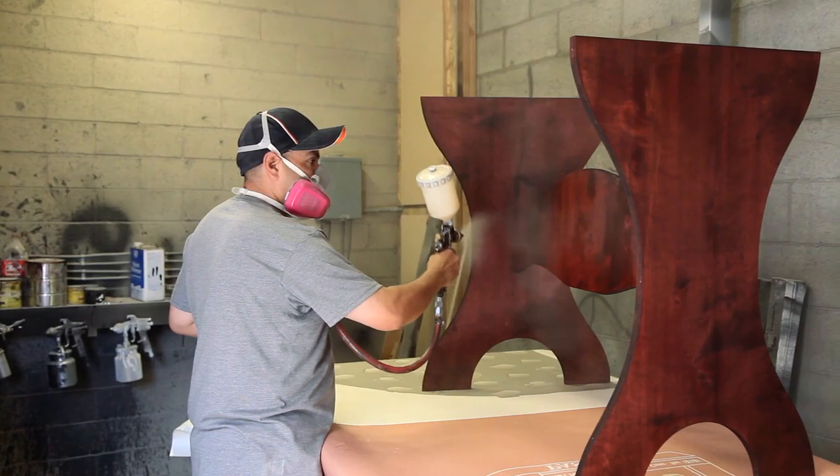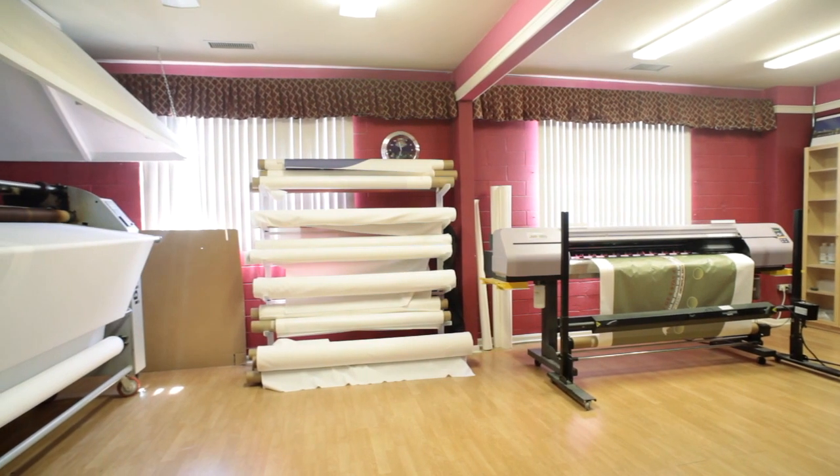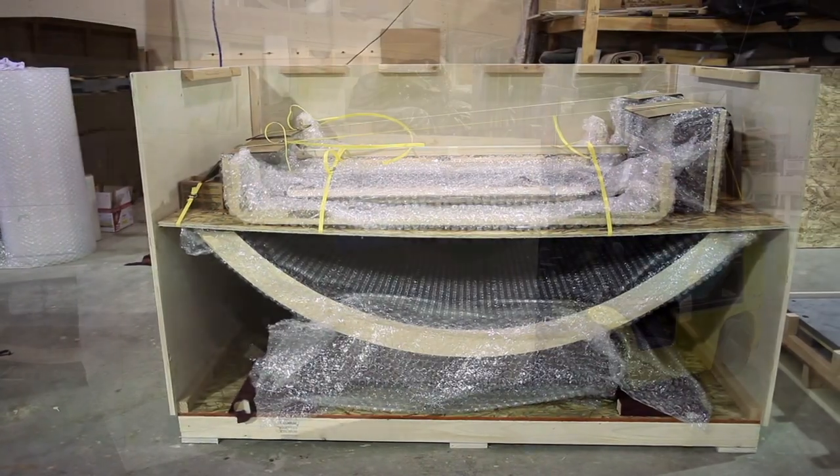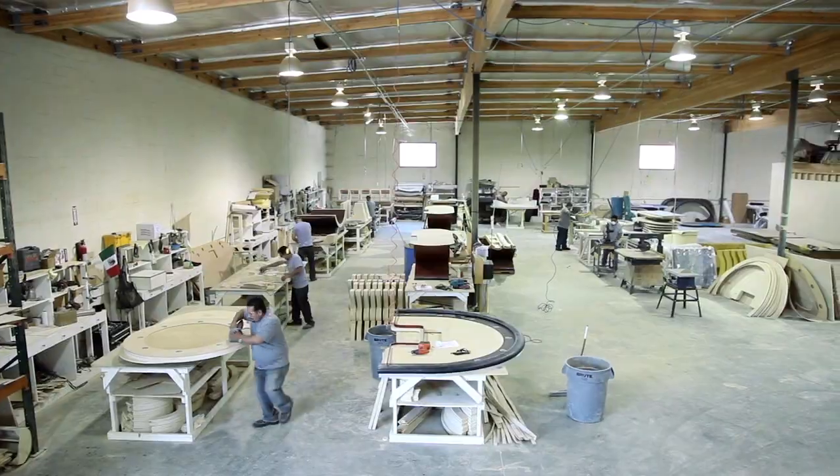Based here in Los Angeles, we handle everything from concept to design, production, quality control, packaging, and shipment, with a top-to-bottom warranty on all gaming tables and accessories for up to 10 years.